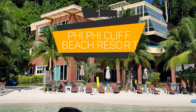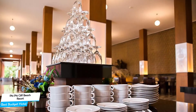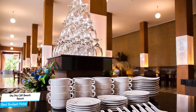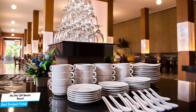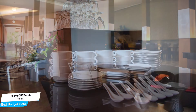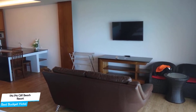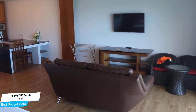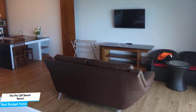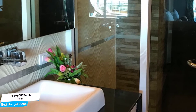Number 1: Phi Phi Cliff Beach Resort – Best Budget Hotel. If you're on a budget and want to spend your hard-earned money on activities in Phi Phi Island, rather than pay a large amount for a room in a hotel, then the Phi Phi Cliff Beach Resort would be a great choice for you. Considering its price, it offers everything you might need and has a good location. In my honest opinion, this one is probably the best value-for-money hotel in Phi Phi Island.